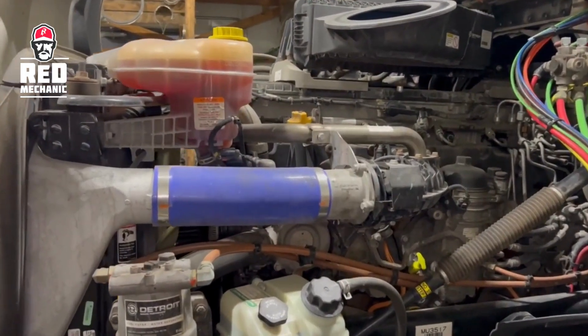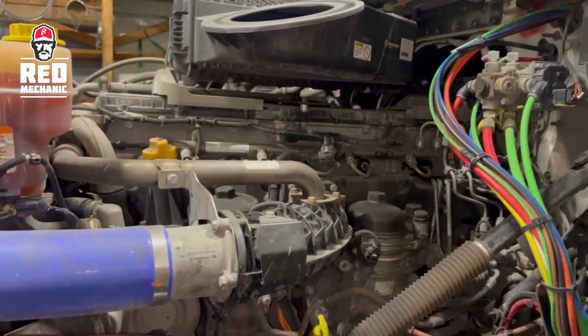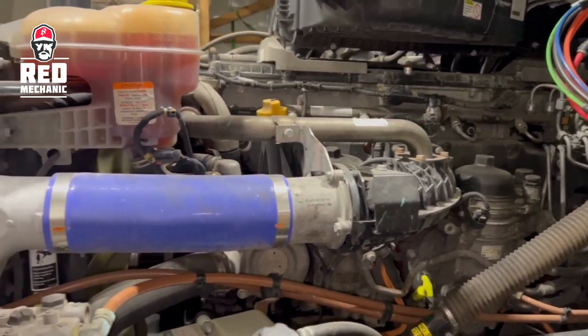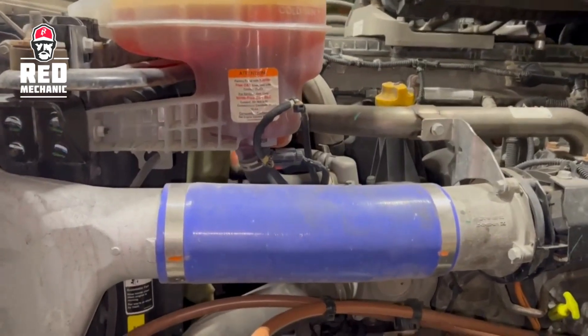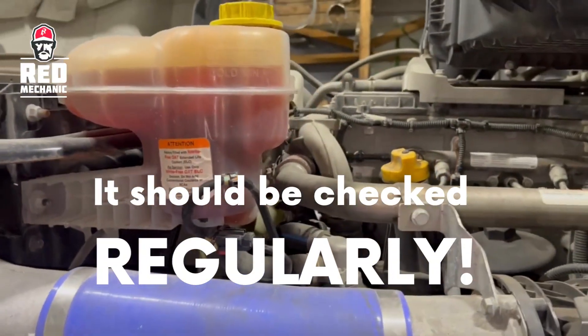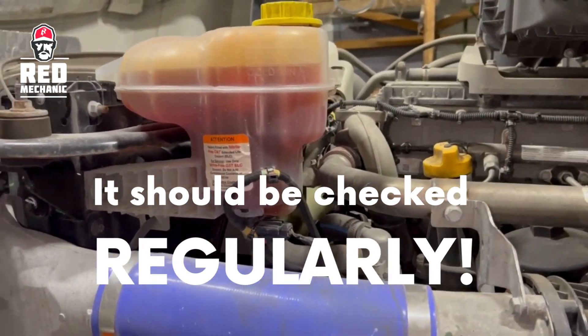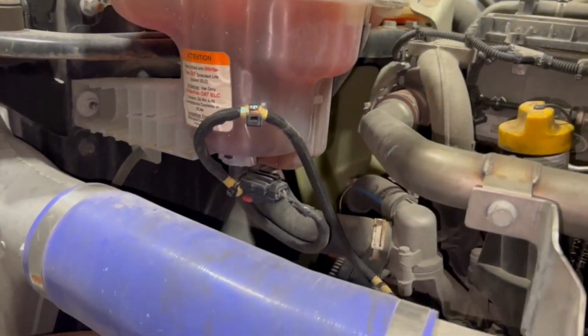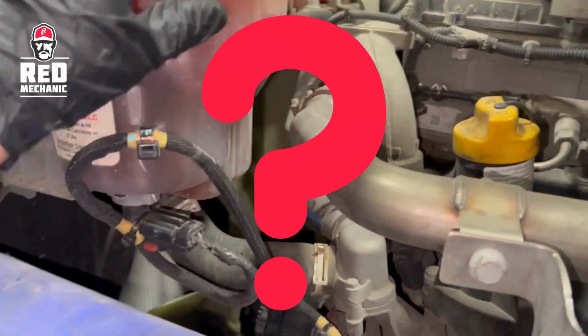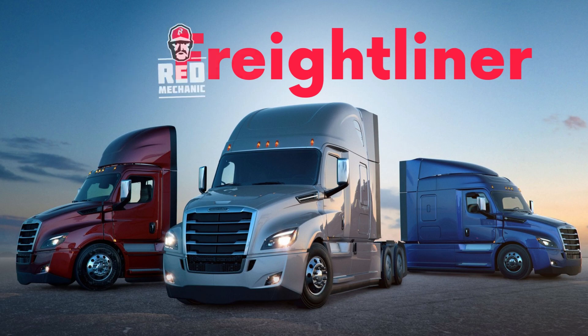Hello, Dan from Red Mechanic Company. Today I will tell you about an important component of the truck on which the operation of the engine depends: the thermostat. It regulates the temperature of the coolant that circulates through the engine to prevent it from overheating, so it should be checked regularly and replaced if necessary. We'll break down the case of the Freightliner truck.